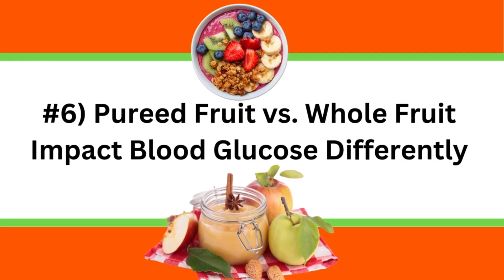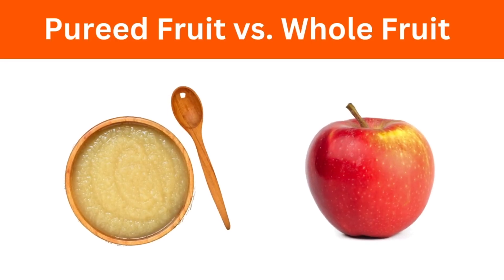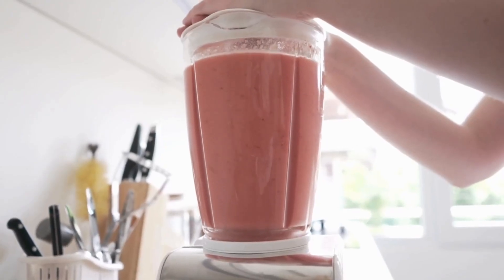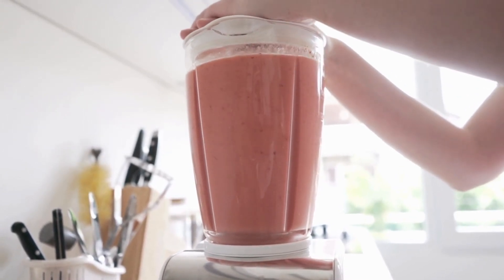Lesson number six is that pureed fruit versus whole fruit impacts blood glucose differently. One night I had unsweetened applesauce after dinner as dessert, and my blood glucose went up to 149. Applesauce has the peel removed and is pureed, so your body can quickly absorb it. In contrast, a whole apple has the peel, and your stomach has to first break it down before absorption takes place in the small intestine, which lowers the glycemic index. This is also why you need to be careful with fruit smoothies — if you don't balance them with protein, fat, and fiber, they could spike your blood glucose.